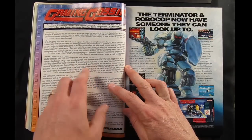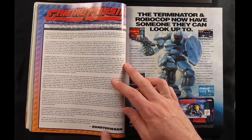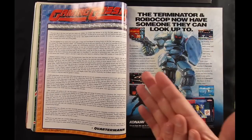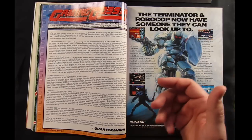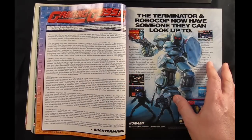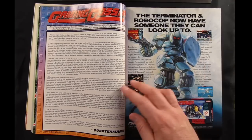Gaming Gossip — this was a mainstay in EGM for a long time, written by Quarterman, which again was a pseudonym. There were a few different people over the years who played the role of Quarterman. It was basically just scuttlebutt from the gaming industry — some of it was true, some of it wasn't, or some of it was just a temporary thing. For example, it says Neo Geo has officially put their CD-ROM peripheral on hold, but as we all know now, the Neo CD did end up coming out.